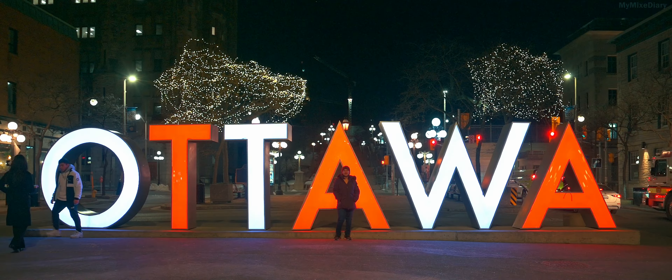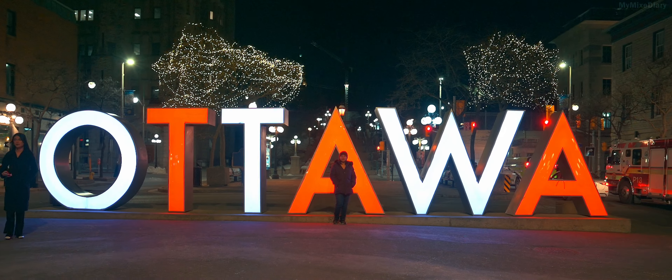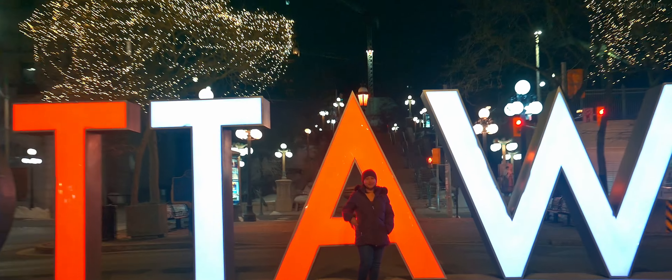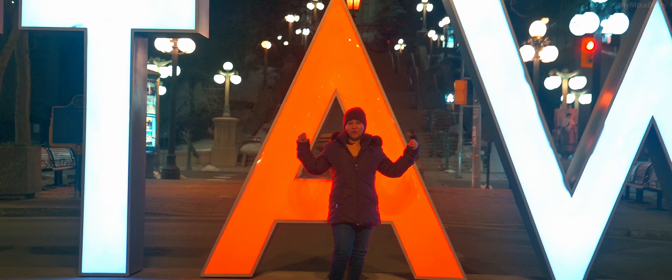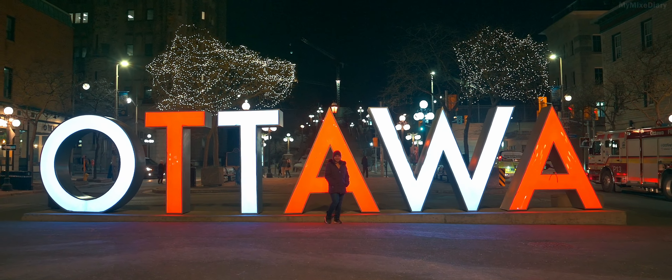We have completed one day in Ottawa and so far it was nice. We got to explore a few of the historical places out here, and there is more planned for tomorrow. This is the famous Ottawa sign where we are standing right now — how could I miss that for tonight?